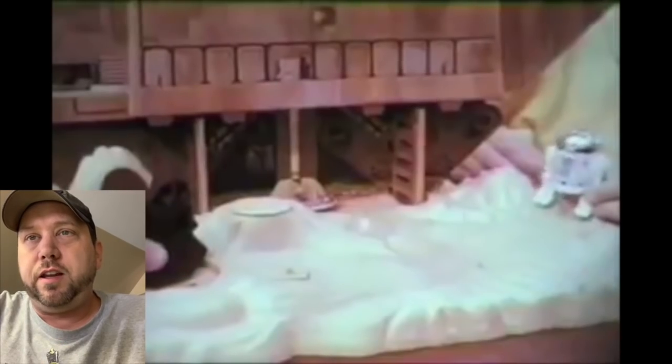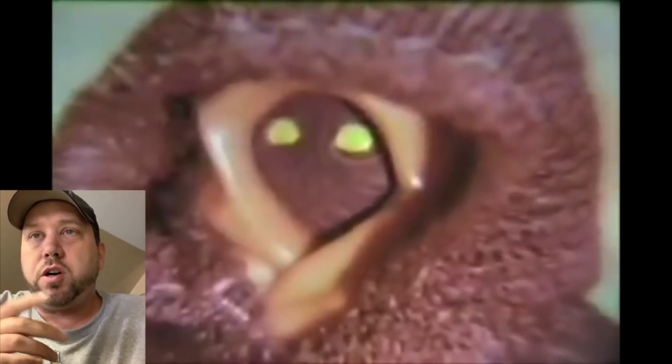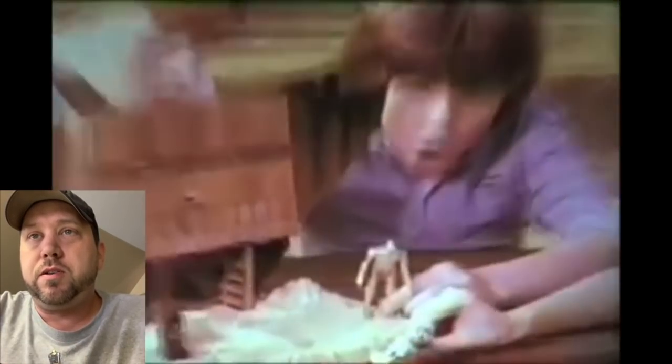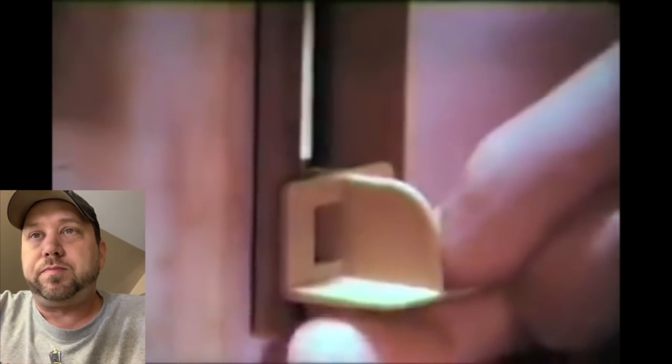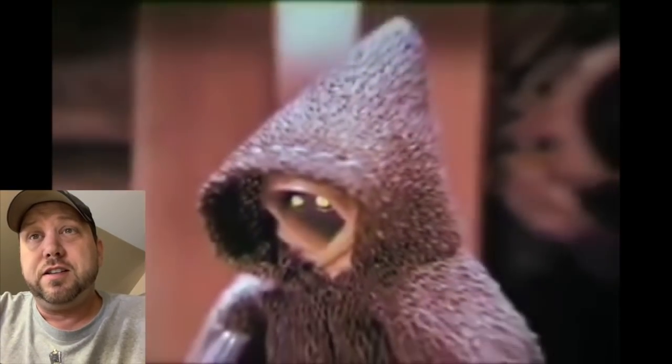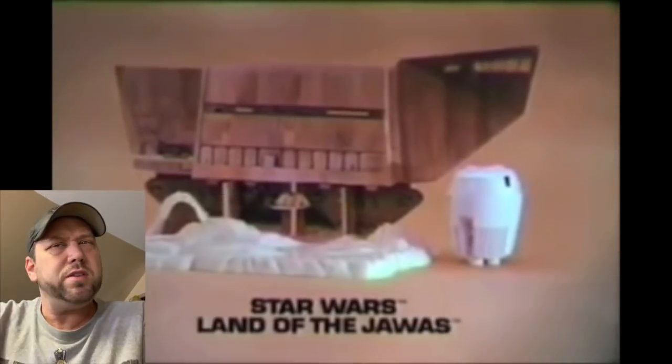Oh, there we go — the escape pod from the Jawa set. I did a review on this playset just a couple weeks ago. Look at that, we got a Jawa right there, and C-3PO. I wish that Jawa had a plastic cape in the video — that'd be cool. My elevator doesn't go up that smoothly at all. They really make this look a lot more fun than it is.